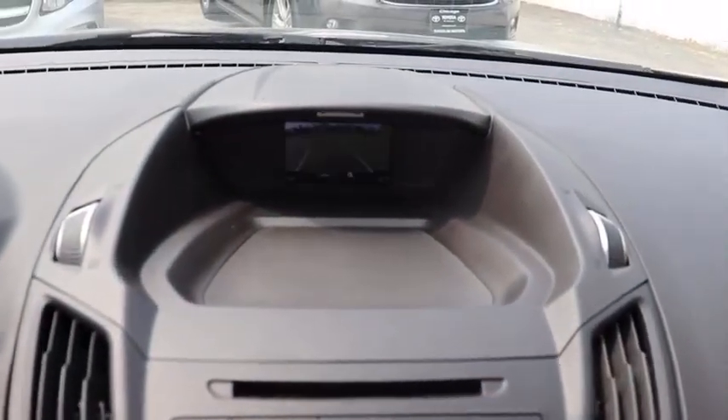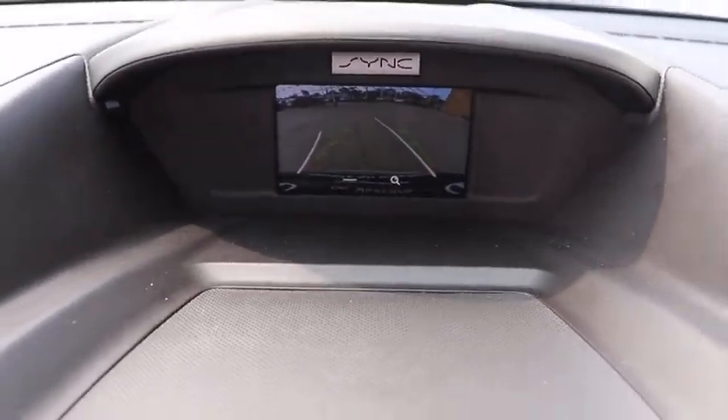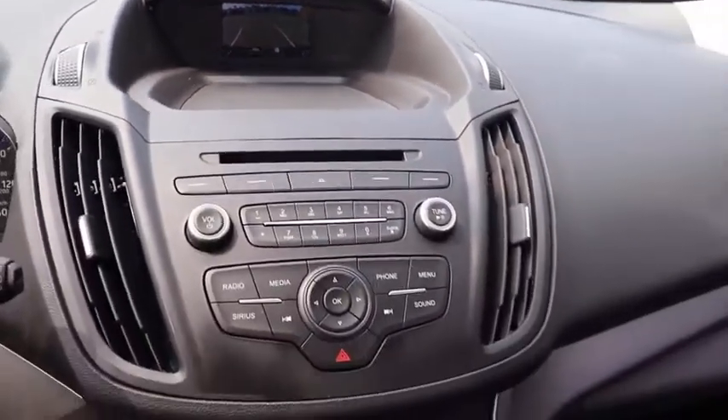Four-wheel drive, aluminum wheels, rear defrost, AM-FM stereo radio, climate control, MP3 player, child safety locks.